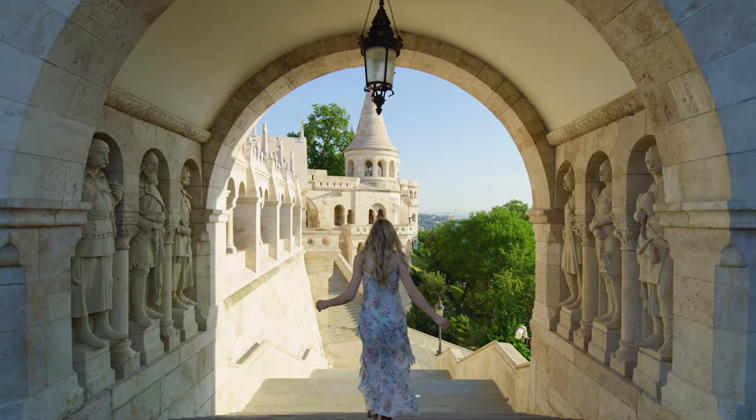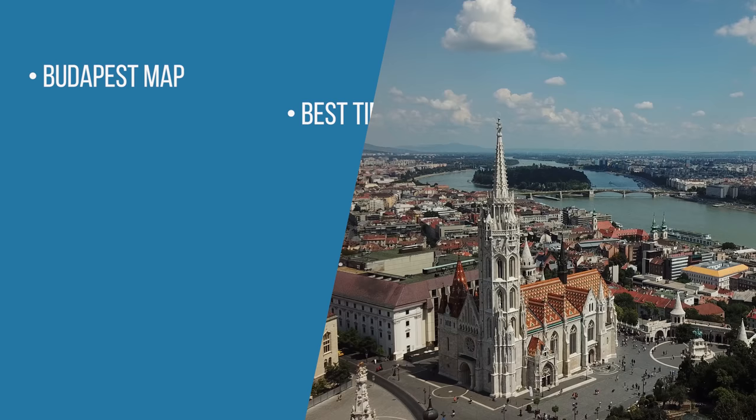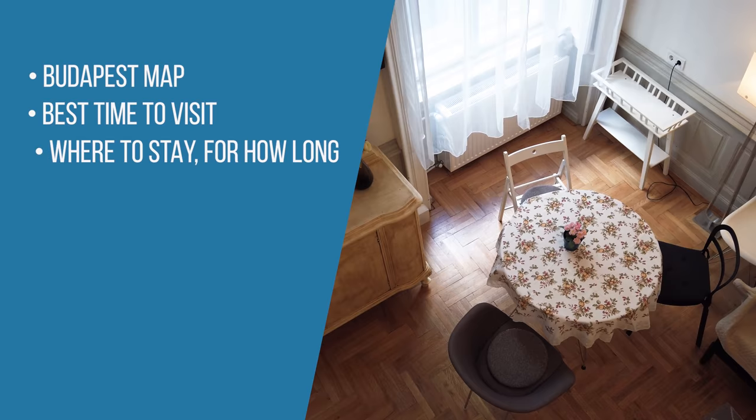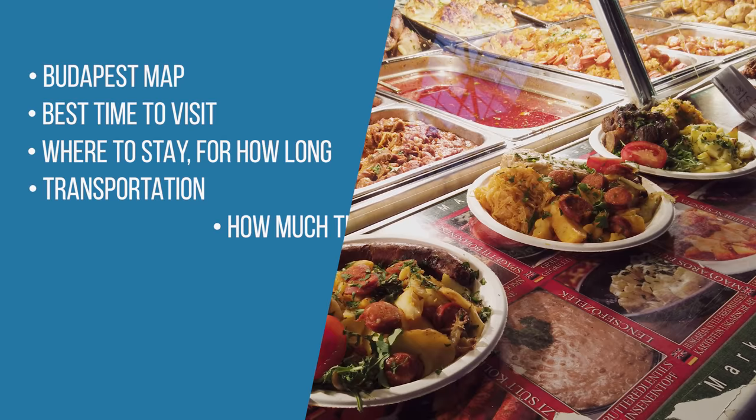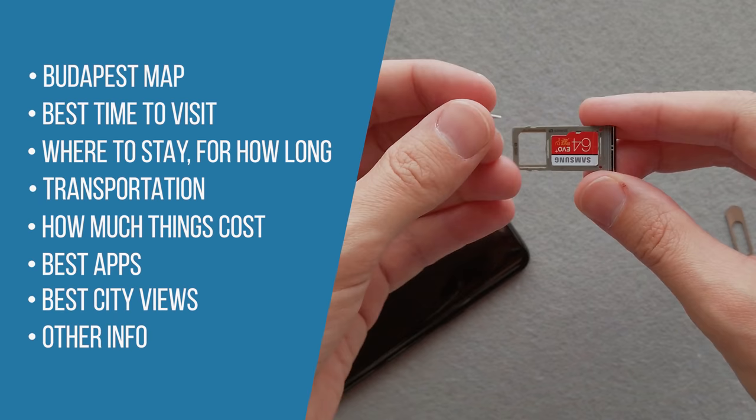In this video, we'll cover all you need to know before traveling to Budapest, including where all the major attractions are, the best time to visit, where to stay and for how long, public transportation, how much things cost, the best apps to use, the best views of Budapest, and other practical information.